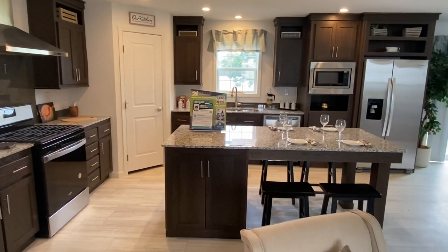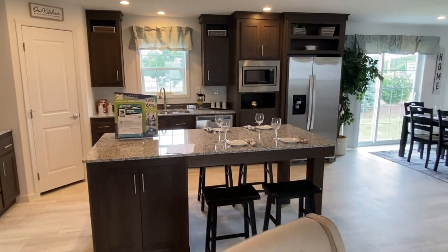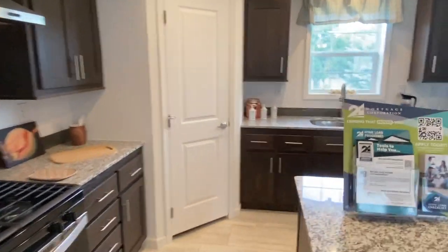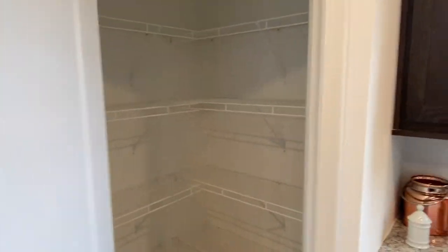Your kitchen wraps right around you — you've got all granite countertops, stainless steel appliances, and a walk-in pantry for all kinds of storage in the corner of the kitchen.